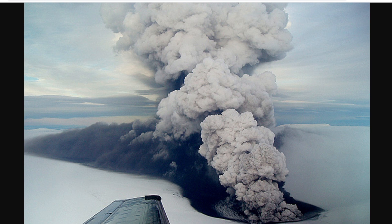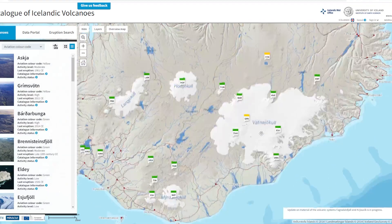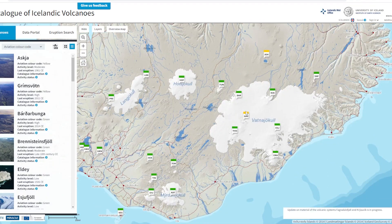Grímsvátn has had these glacial runs a lot more often without an eruption than with an eruption, but if we're taking a look at some of the information here on the Icelandic Volcanoes website, we can see Grímsvátn is this one right here. They have now changed the flight color code for Grímsvátn to yellow due to this run, just because they can't rule out the possibility that an eruption will start as a result.